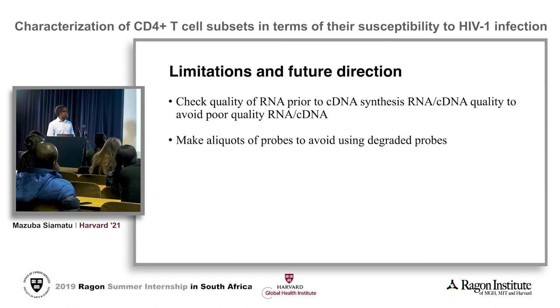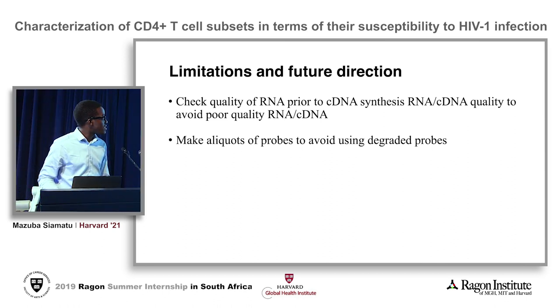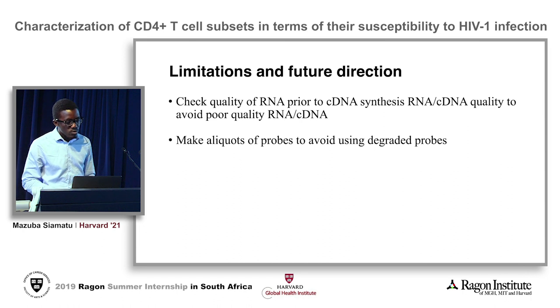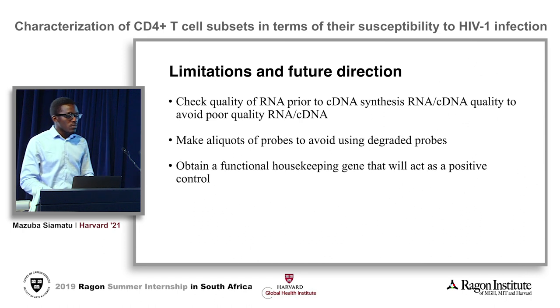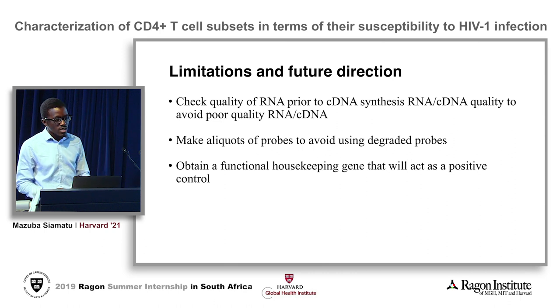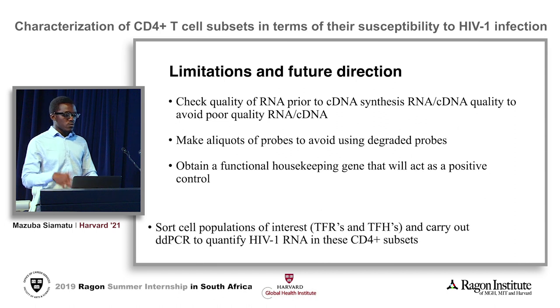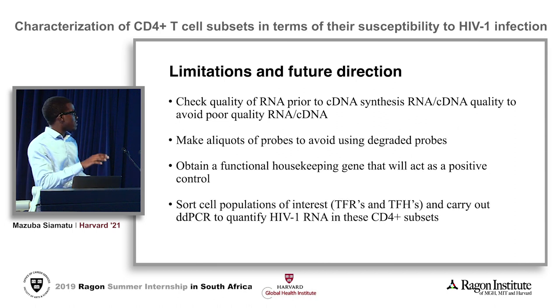Another troubleshooting step is to make aliquots of the probes for the target DNA sequences, to avoid using degraded probes. We would also try different housekeeping genes to find one that works as a positive control for the experiment. Once those issues are resolved, the future direction is to sort the populations of interest and carry out the assay to quantify HIV-1 RNA in TfH and TFR cells.